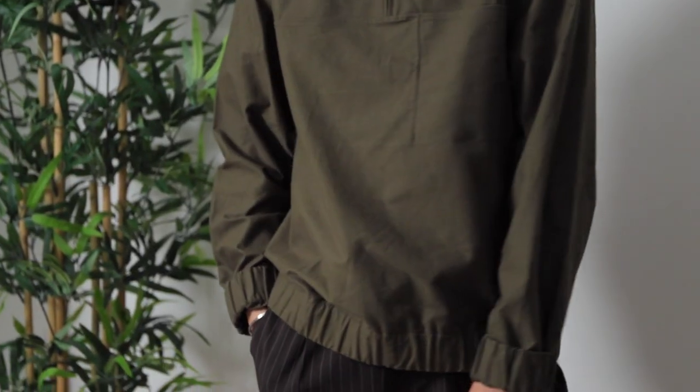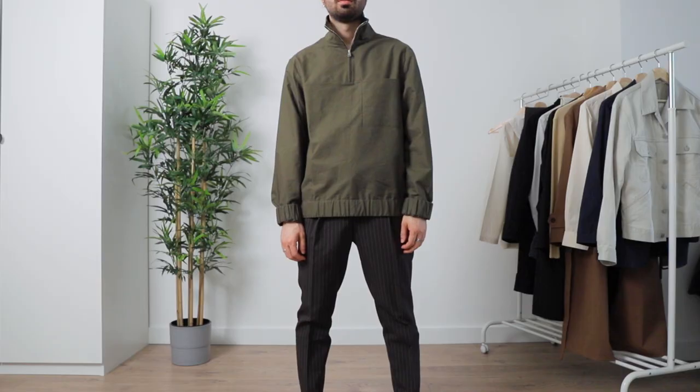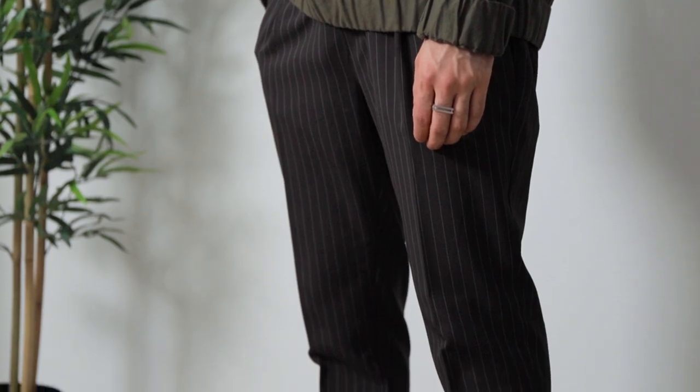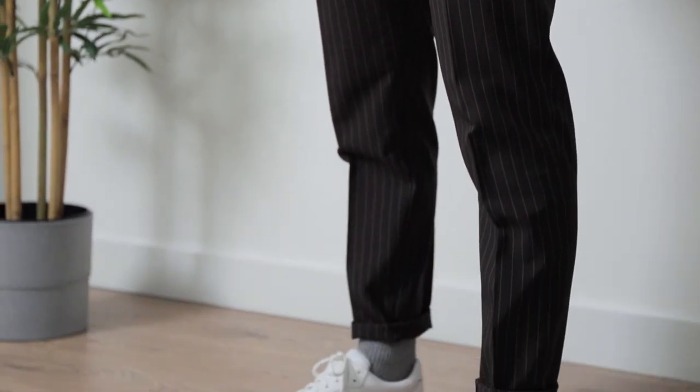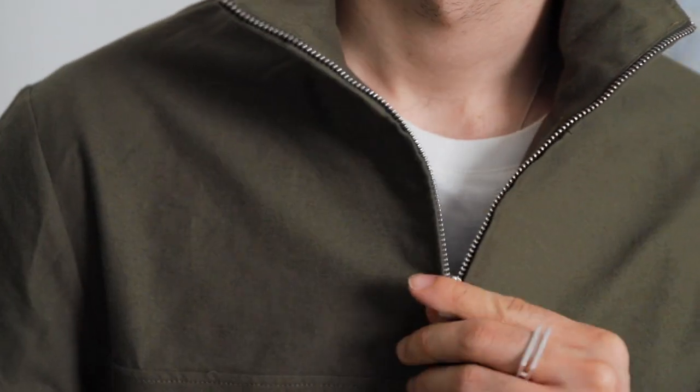Last but not least, I loved the simple but thoughtful design of this cotton flannel sweater in khaki green. It has a regular fit, a high neck with zipper, and a subtle patch pocket on the chest. The simplicity of the design makes it very versatile — you can wear it with more casual outfits, but you could also dress it up with smarter shoes or smart trousers for an interesting high-low combo.